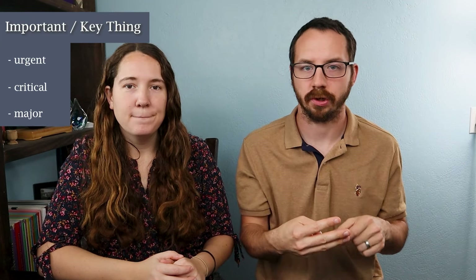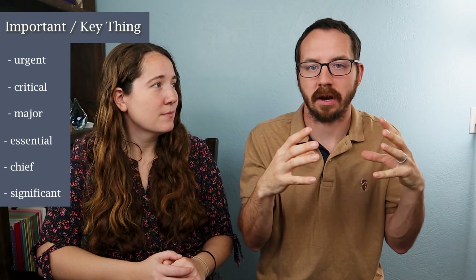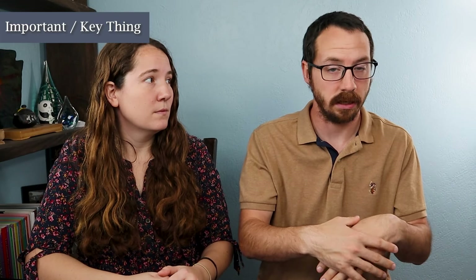To vary your words and make them more powerful, here are some ideas. If you mean something important, you could use 'urgent,' 'critical,' 'major,' 'essential,' 'chief,' or 'significant' — aspects or things that hold a lot more weight than others. 'Urgent' means the deadline is soon; we need a decision now in order to move forward. 'Critical' means things can't move forward until this is addressed — the business will fail if we don't get this done first.